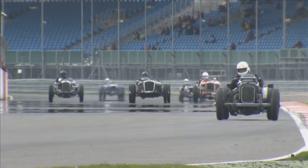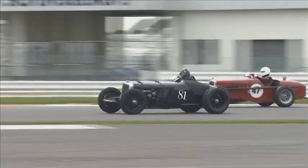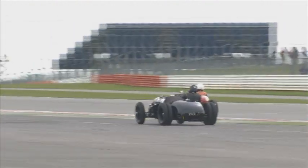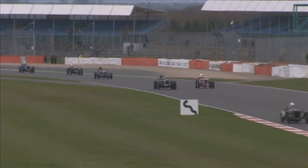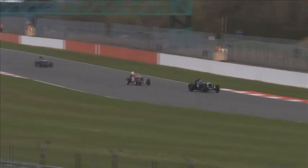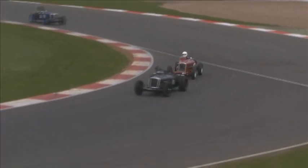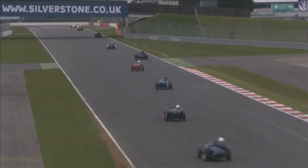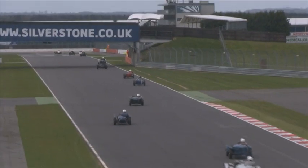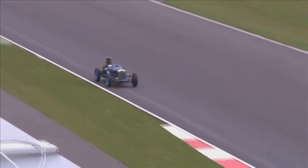Matt Corbett completes the first lap 1.39 seconds clear of number 27 Robert Cobden. In third it's Tony Lees, who's picked up several places. Robert Carr comes through in fourth, and Dougal Corley is also up in the top six, plus Pete Candy, who made a very good start in the cream-coloured number 35 Riley Super. Lots of action through Copse corner — it's all about keeping the tight line through there. The VSCC runs hill climbs, Prescott, Shelsley, Loton Park, and a number of sprints across the year, with around seven and a half thousand members.